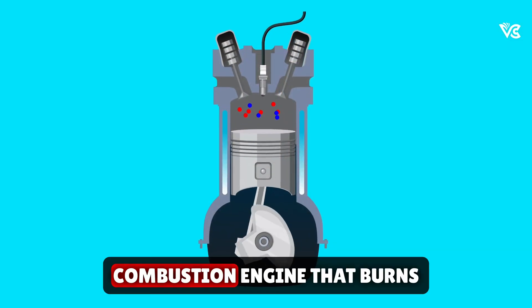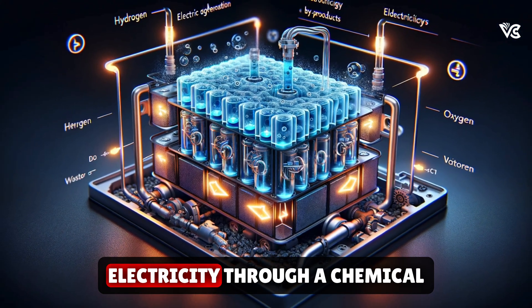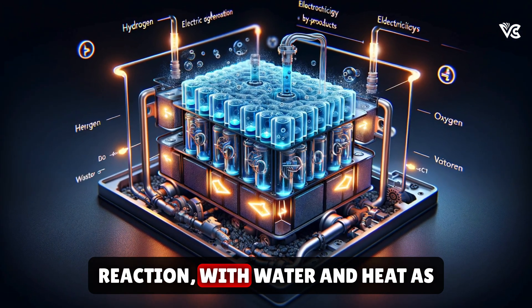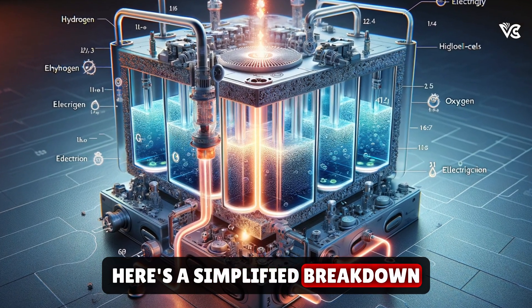Unlike a traditional combustion engine that burns fuel, a fuel cell stack uses hydrogen and oxygen to produce electricity through a chemical reaction, with water and heat as the only byproducts. Here's a simplified breakdown of the process.